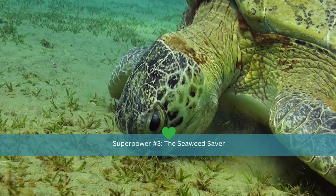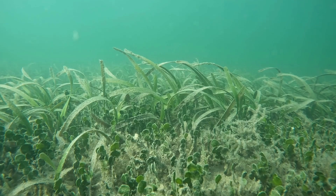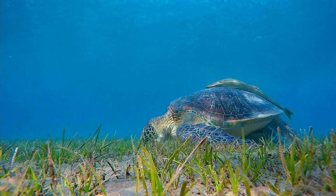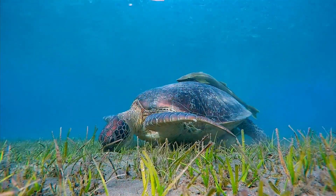Green sea turtles are the gardeners of the ocean. By grazing on seagrass, they keep these underwater meadows healthy and thriving. That helps fish, crabs, and countless marine creatures, making sea turtles essential to the balance of ocean life.